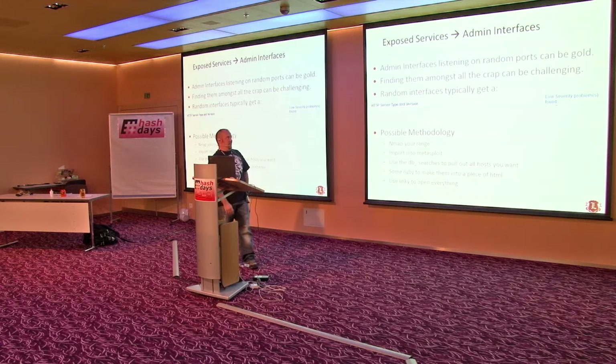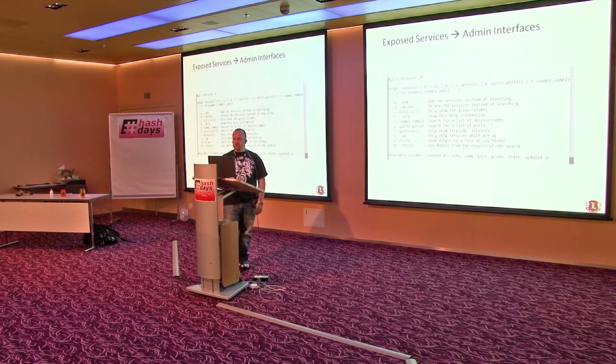The first thing we're talking about is admin interfaces. Chris Nickerson is the ninja at taking an admin interface and breaking into it. So now I have a methodology to find that stuff because it's always a race to find it before he does. A possible methodology is to nmap your range, take those results, put them into Metasploit because it does a database. Inside of Metasploit you can actually pull out all the services into a CSV, and then use some Ruby to make an HTML file and Linky, which is a Firefox plugin.